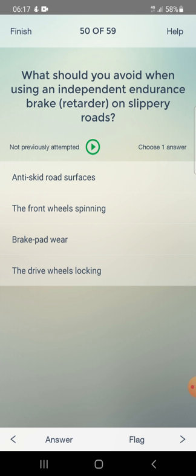What should you avoid when using an independent endurance brake on slippery roads? Options: anti-skid road surfaces, the front wheel spinning, brake pad wear, or the drive wheels locking. Answer: the drive wheels locking.